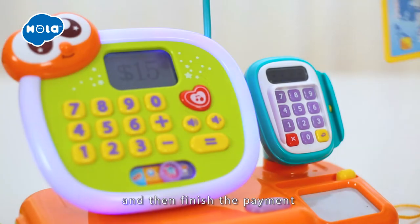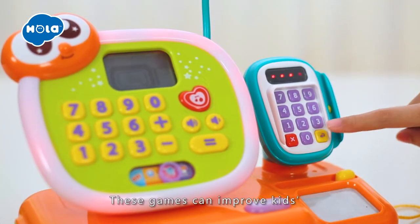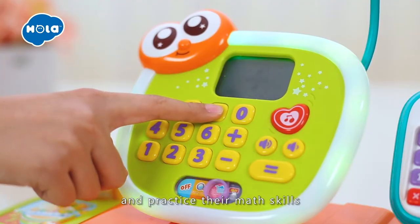And then finish the payment with the credit card. These games can improve kids' general knowledge and practice their math skills.